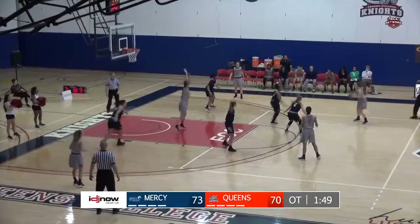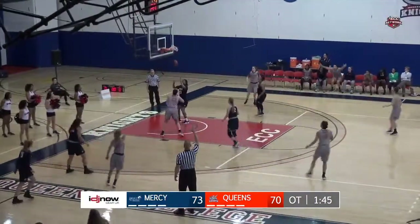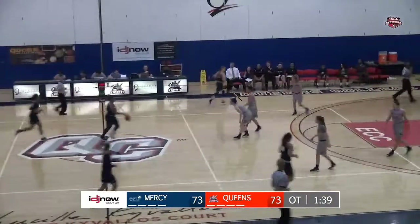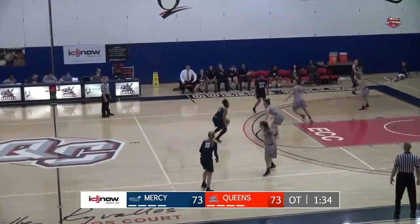Here's Roland up top, over to Tugas, they find Bonin in the corner — she'll fire from three, count it, nothing but net! Beth Bonin, with ice in her veins, a beautiful knockdown from the corner. We got ourselves a tie game at 73.